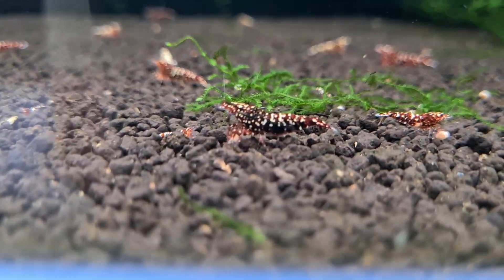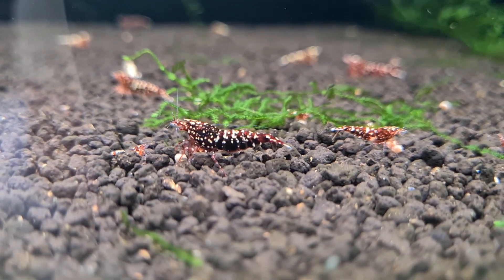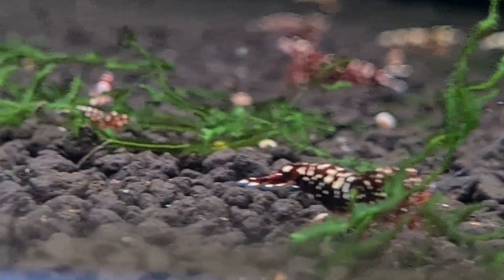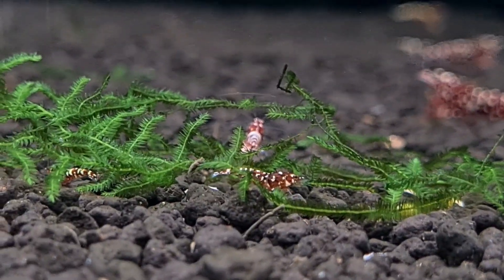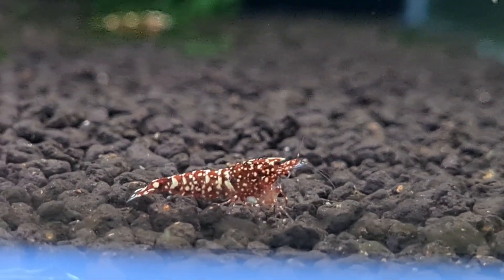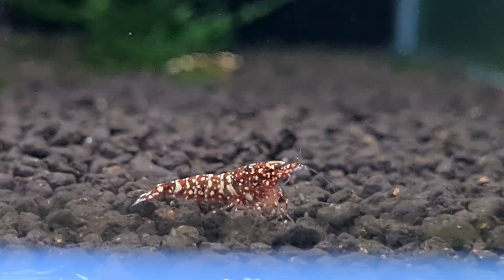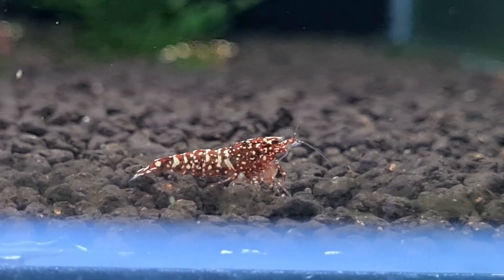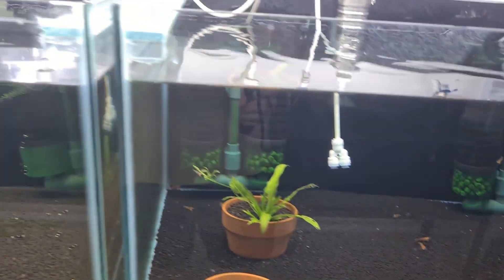Over here you can see these are some of my favourite snowball shrimp. They are very sporty. And you can see that each of them has one pellet and they are really just being there consuming them. It's really, really nice to have that delivery of food directly to them individually, knowing that all of them will actually have food — so there's really no need to fight for the food, and they can really live peacefully.